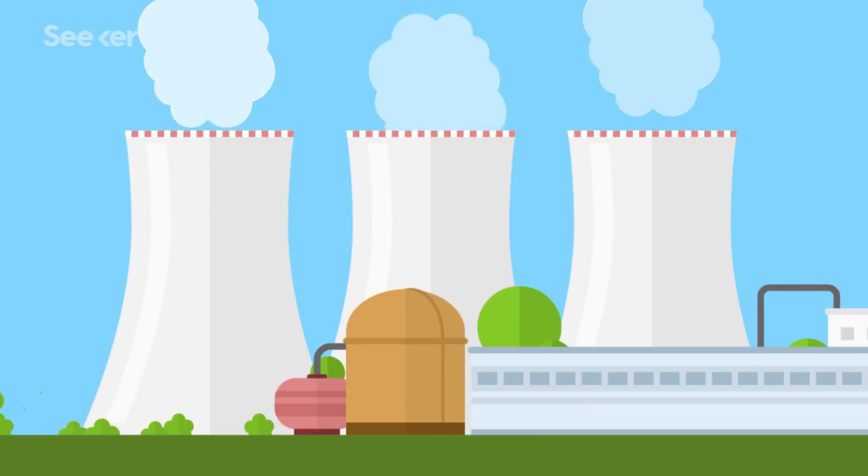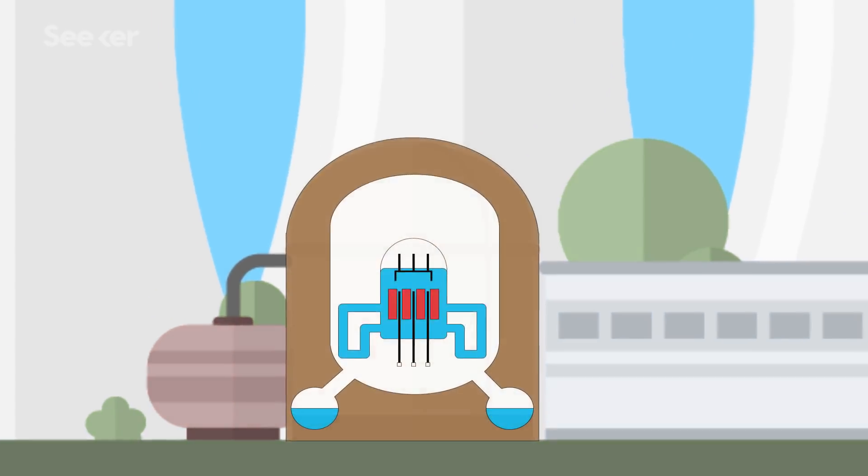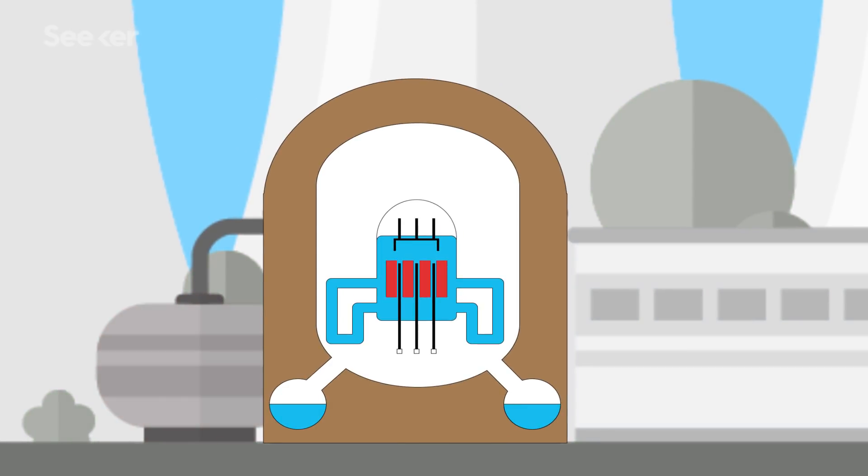A nuclear plant like Fukushima has nuclear fuel rods inside of a water bath. The bath helps regulate their temperature, because nuclear rods heat up due to radioactive decay. They're hot all the time, even when they're not part of fission.